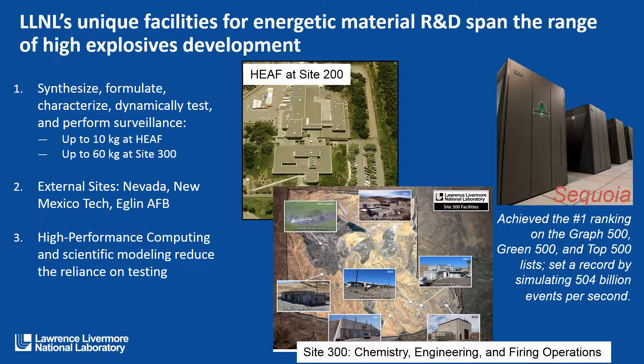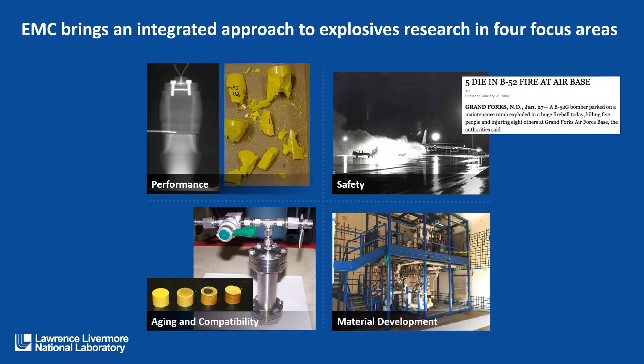At LLNL we have unique facilities. The Energetic Materials Center brings an integrated approach to explosives research in our four main focus areas. We look at the performance of explosives and energetic materials. On the top left I have two visuals of performance, both detonation performance and mechanical performance.